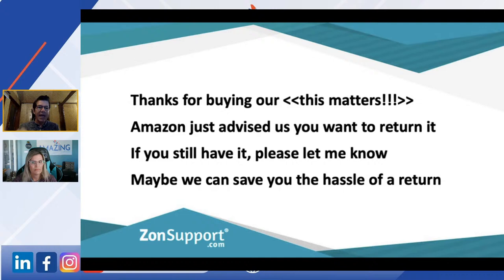As I said, when you pull up the return notification it might already say Amazon's refunded them — I don't care. This is just a strategy. I want to try to get this customer to talk to me. So don't over-read everything and say, 'Amazon's already refunded it, there's nothing I can do.' This is what you do.